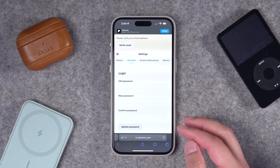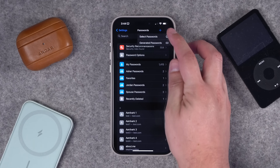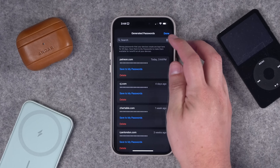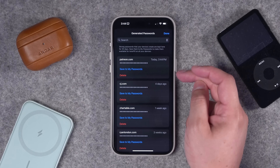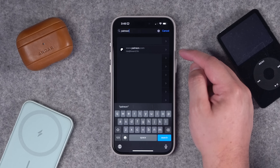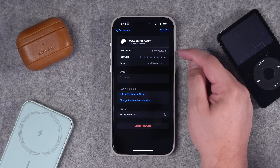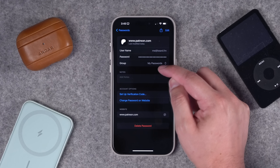All of that happened in the browser and it's now saved in iCloud Passwords. Back in iCloud Passwords, if I hit the three dots and select Generated Passwords, you'll see that Patreon login right at the top. If I search the whole listing I can see the login I just created. If I go to that login, the username and password are saved in the default 'My Passwords' group.